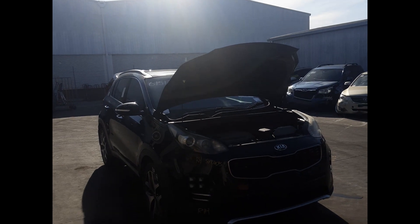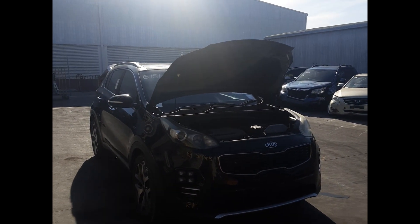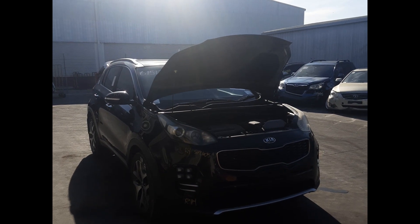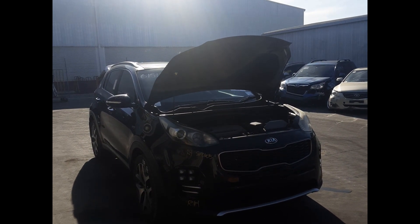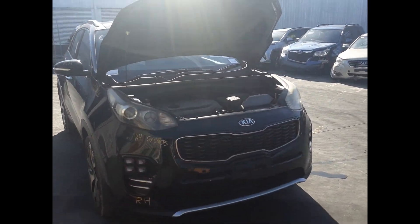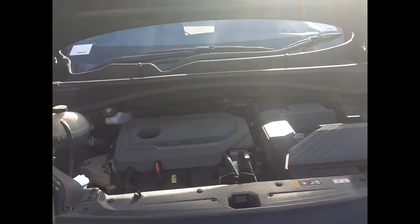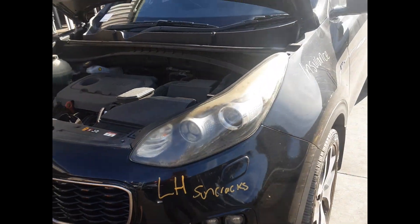Hi, this is Luke from TotalParts Plus. Today we have a 2016 Kia Sportage, stock number 6050. This ran from 10th 2015 to 08 2021, and has a G4K 2.4 litre 4-cylinder petrol engine paired with a 6-speed transmission. The front headlight has some cracks.